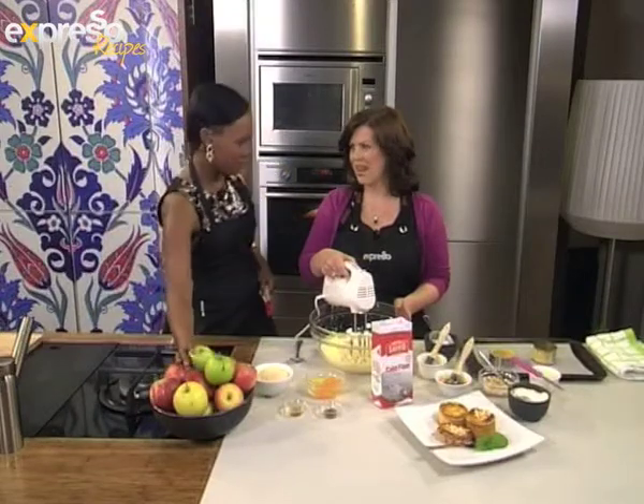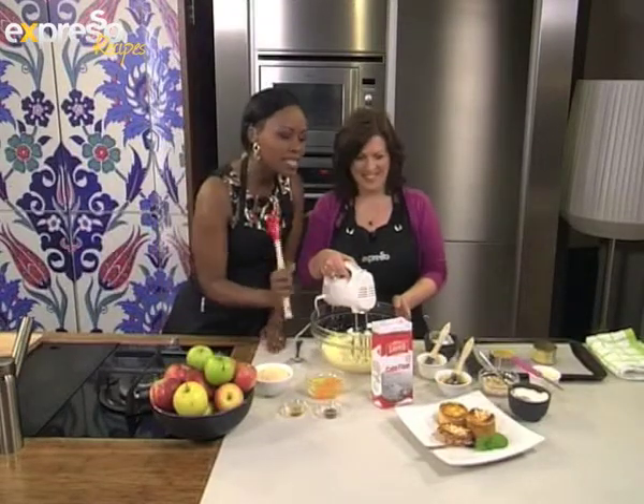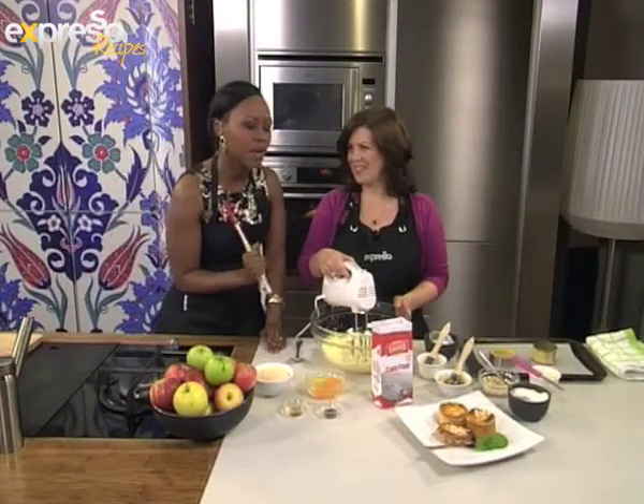They say an apple a day keeps the doctor away. We're cooking with an apple a day in our kitchen. Angie, how are you? I'm well. I see almond and apple tartlets and it makes me very happy.